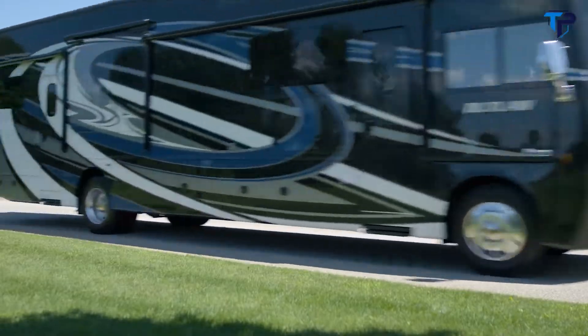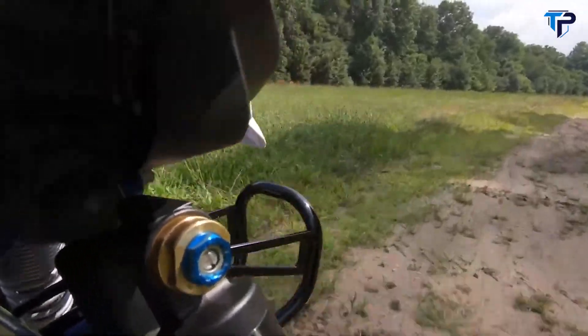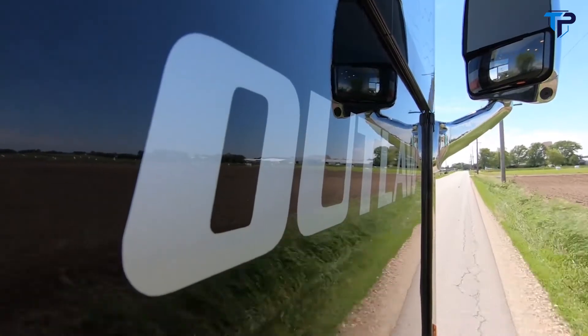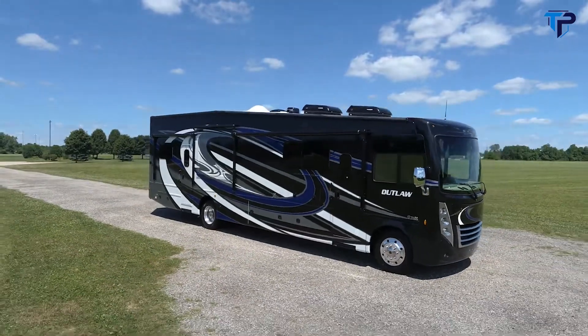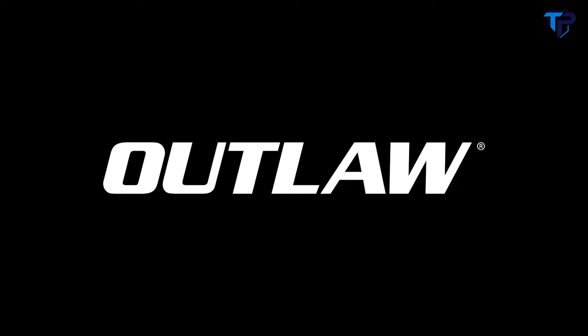You've always liked to stand out from the crowd. You probably have a bit of an edge. So it's no surprise you spend your time in an Outlaw — bold, unique, and it's always there for you. The 2020 Outlaw from Thor Motor Coach. You have a lot in common.